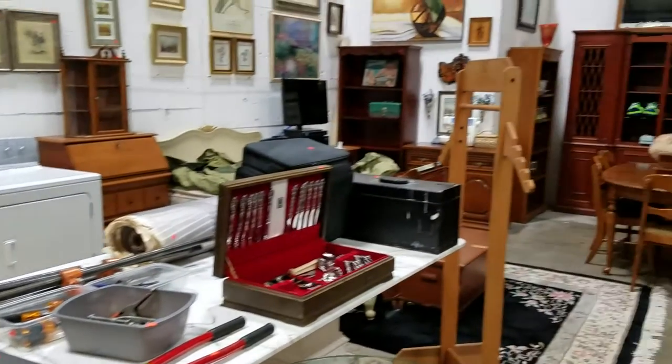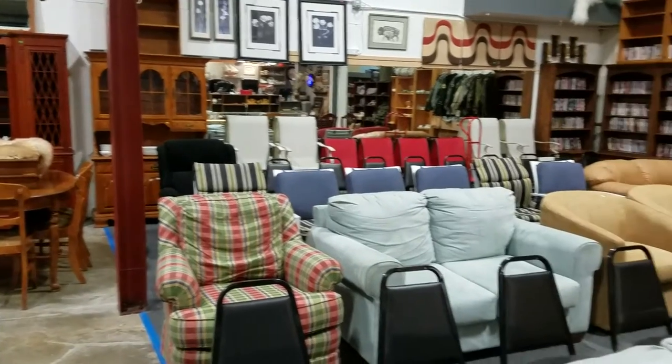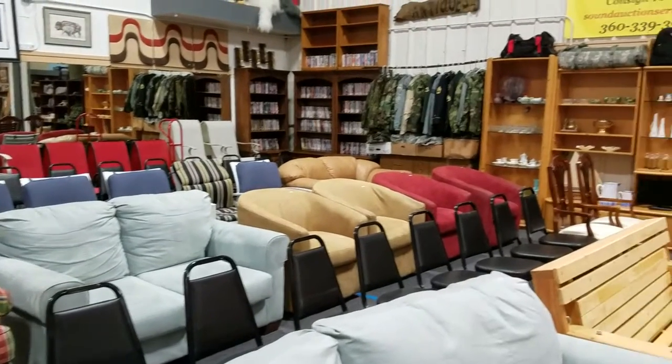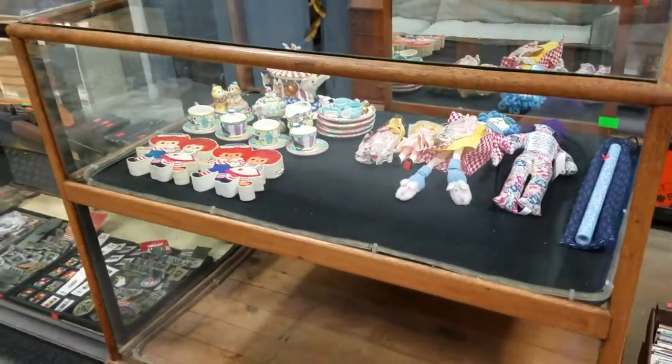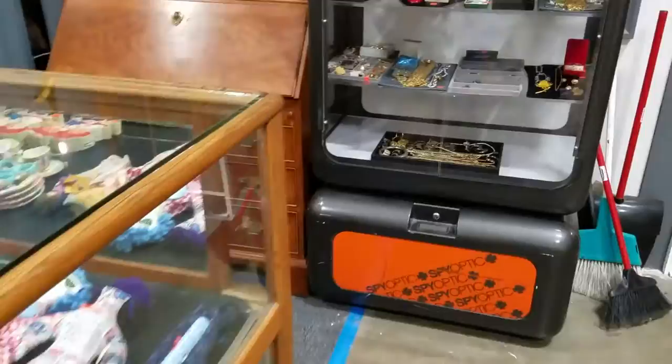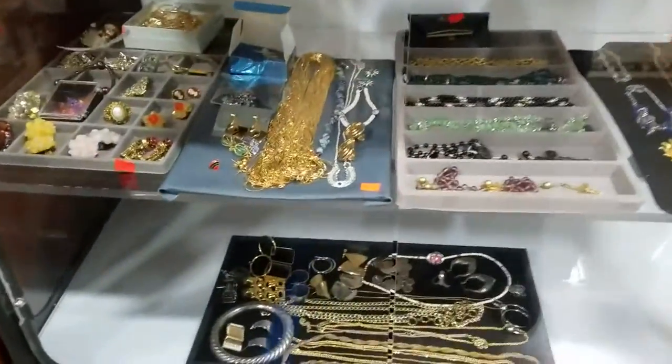Hello everyone and welcome to another video preview brought to you by Sound Auction Service. This is our December 30th auction, the last auction of the year. Fear not, we will be having more starting January 6th with our online auction. But let's get right into it.